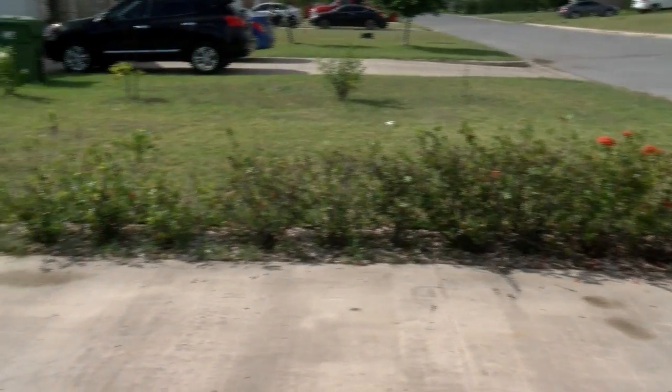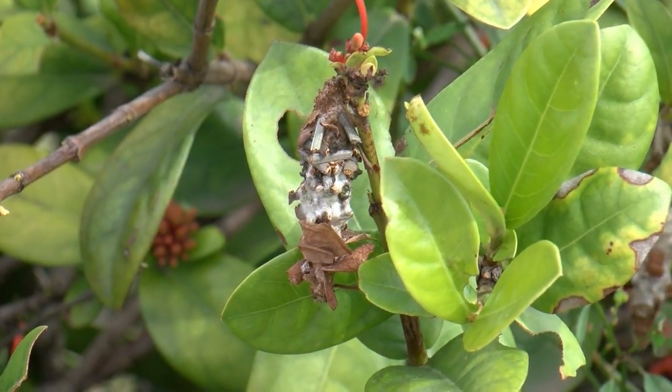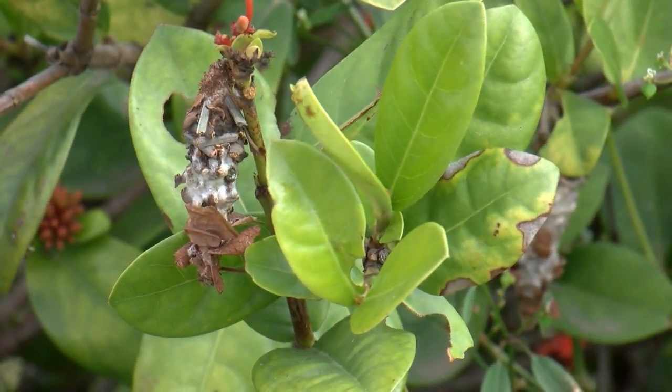He lined his driveway with flowers and noticed a loss of foliage. Last year we noticed that some of them were dying out, didn't have a reason for it, didn't know what to look for or anything else. I dug some of them up and replanted them with new ones. But this year the other side of the driveway started dying out. To solve his bug problem, Dennis picked each cocoon he saw, but it wasn't enough.